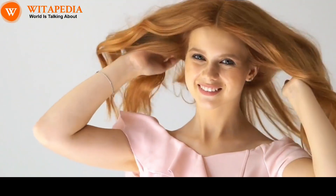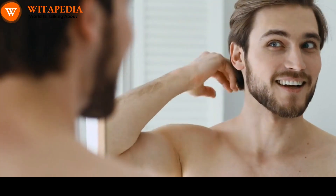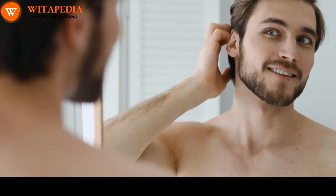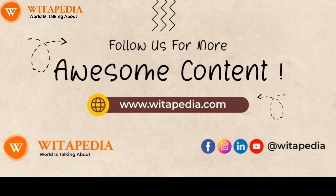It is important to note that there is no one-size-fits-all approach to increasing melanin in hair. What works for one person may not work for another. It is important to experiment with different tips and find what works best for you. If you are consistent with your efforts, you should start to see improvement in the health and appearance of your hair over time. Thank you for watching. Please like and subscribe to our channel for more informative videos.